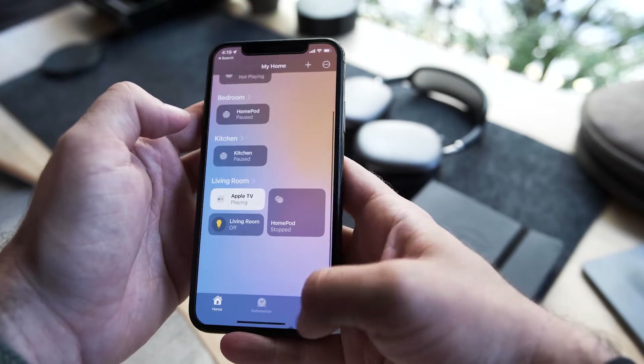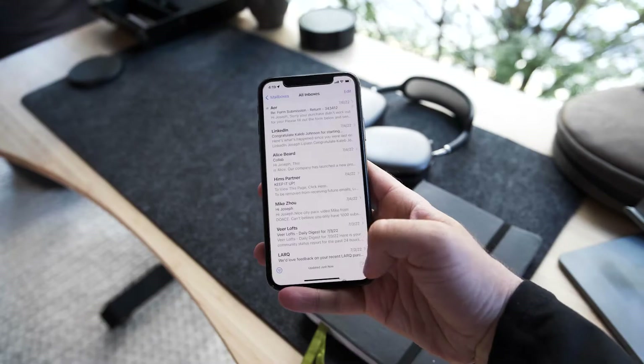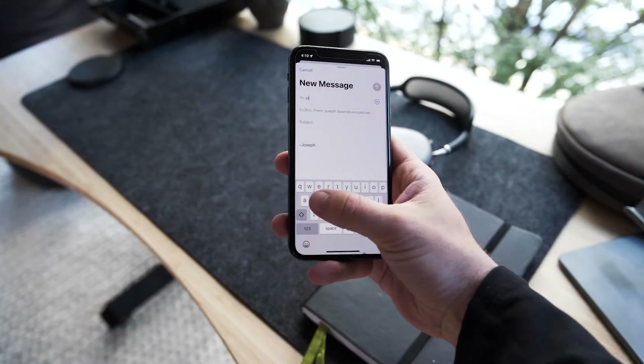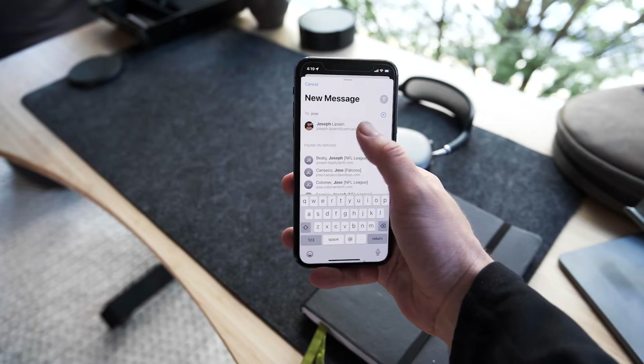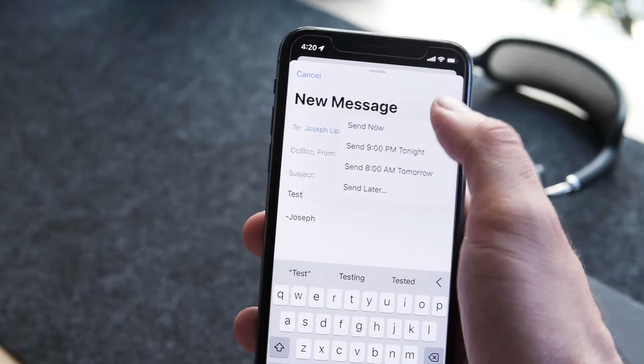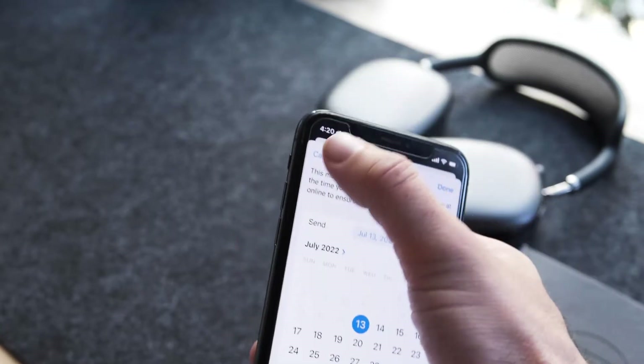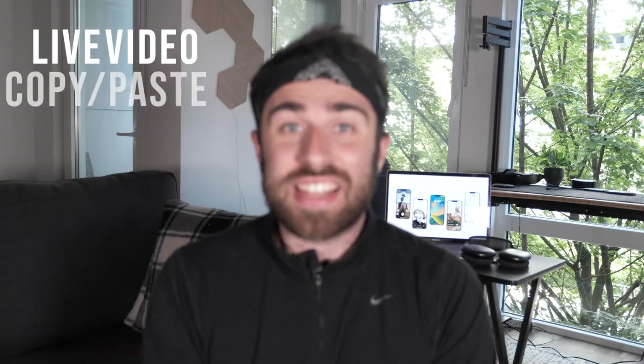Next up is Mail. You're now able to schedule send and unsend messages by just force-touching the send notification. A lot of other apps do it — Outlook does it — but Apple finally has it. So many times I've had things sitting in my drafts to send later, but now I can schedule things throughout the day to send when I actually want them to send, and of course the unsend feature for when you need it.